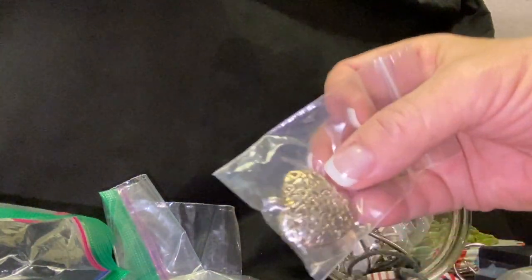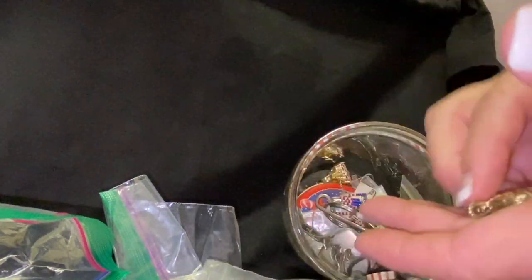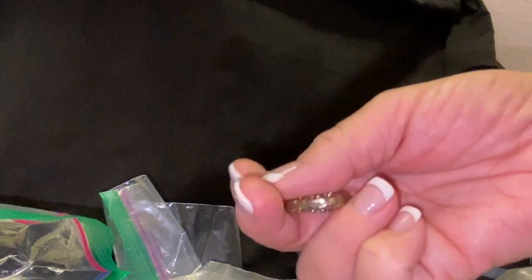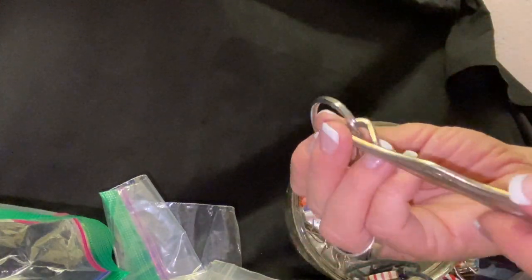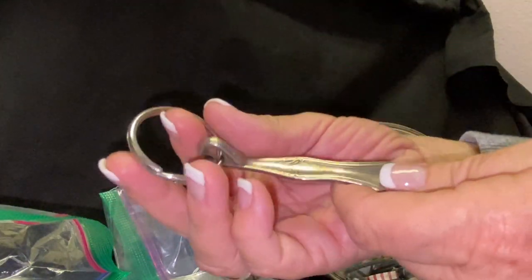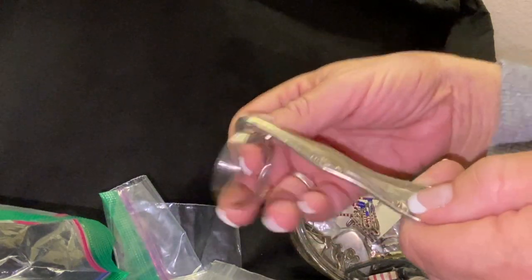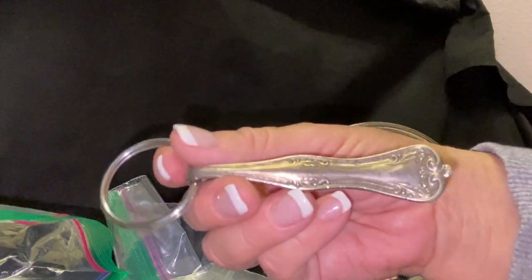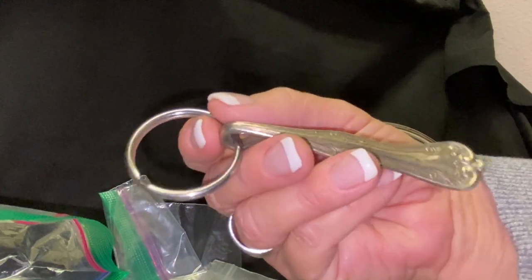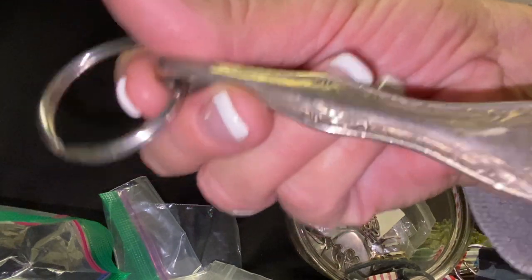Oh, this is pretty — a little heart pendant. Let's take it out and look at it. Very pretty, love that! Oh, I love stuff like this — this is a key ring but it is made out of probably either a fork or a spoon or something. This is so cool! I used to have a ring just like this, and actually I have a bracelet that my mother-in-law gave me a long time ago — I need to get that out, polish it up and wear it. So pretty, I love this.